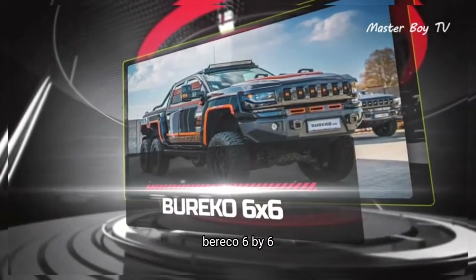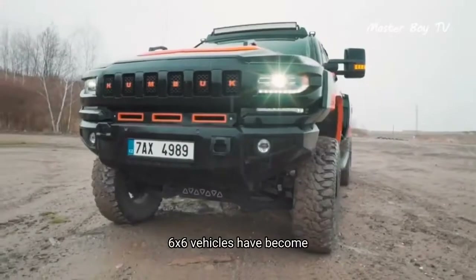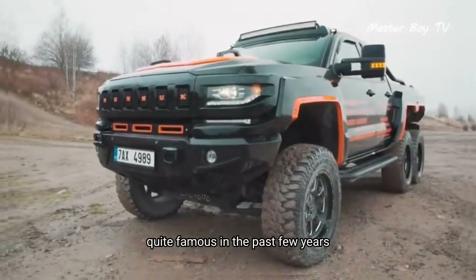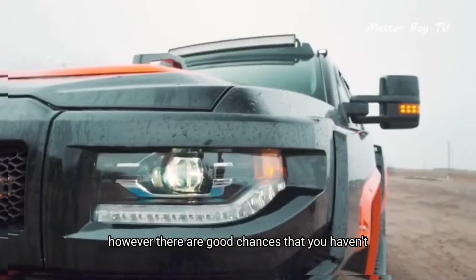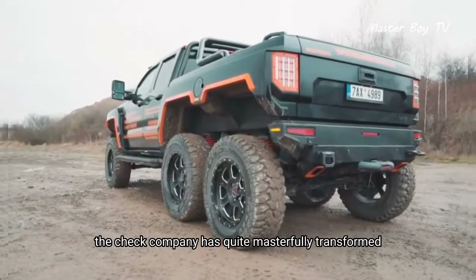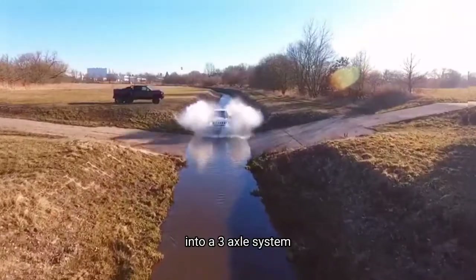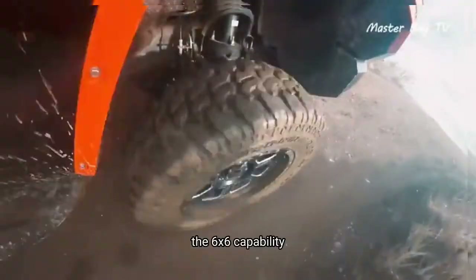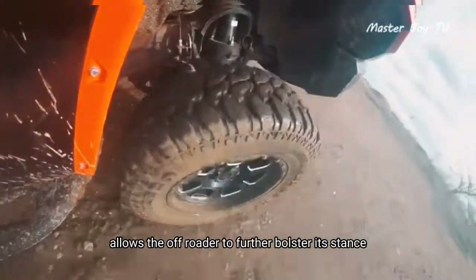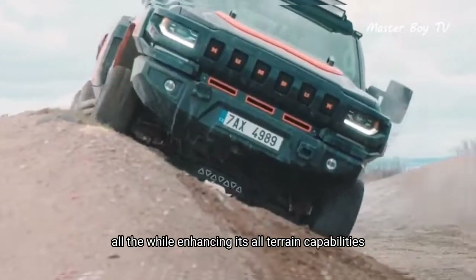6x6 vehicles have become quite famous in the past few years. However, there are good chances that you haven't heard of the BORECCO 6x6. The Czech company has quite masterfully transformed the 4x4 drive system of a Chevy Silverado into a 3-axle system. The 6x6 capability allows the off-roader to further bolster its stance, all the while enhancing its all-terrain capabilities.